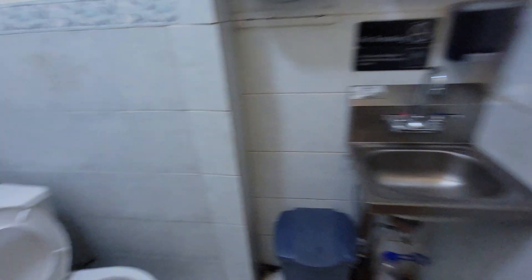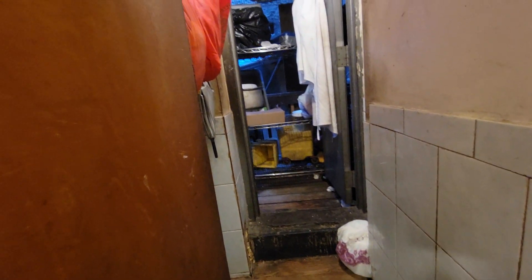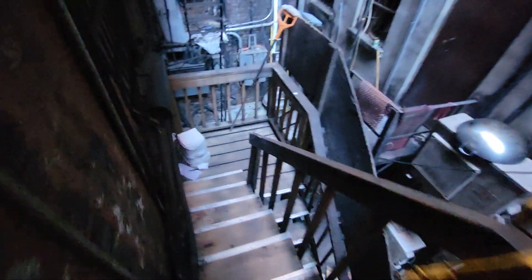There is a half bath as well. Going down to the basement now — walking through the back of the kitchen, this is the rear entrance to the basement.